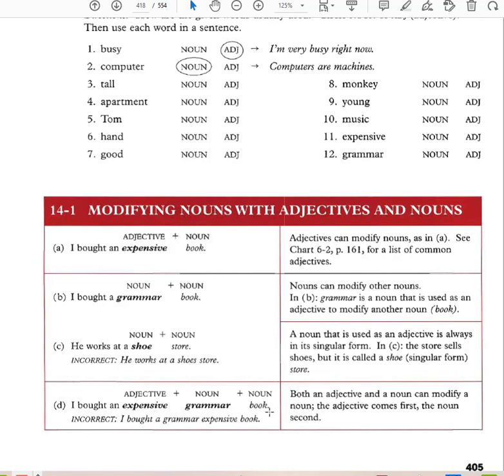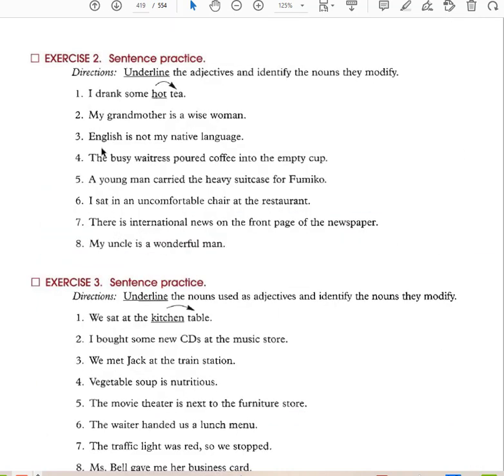Similarly, you can't say 'expensive grammars book' — it must be 'expensive grammar book.' For example: 'My grandmother is a wise woman' — wise is the adjective. 'English is not my native language' — native is used as an adjective to modify language. 'The busy waitress poured coffee into the empty cup' — busy modifies waitress and empty modifies cup.